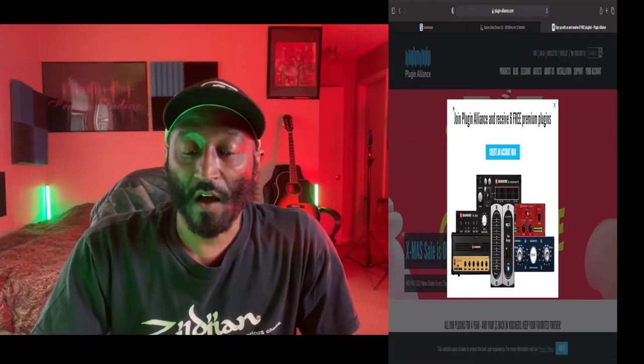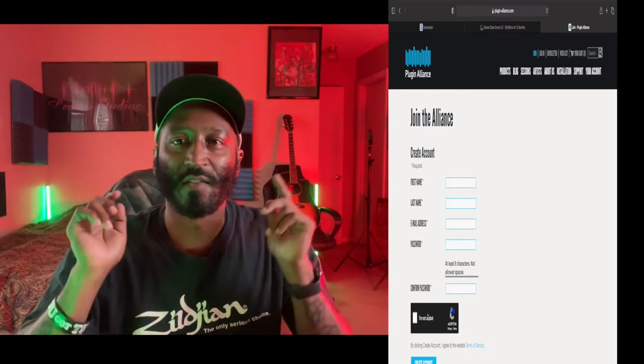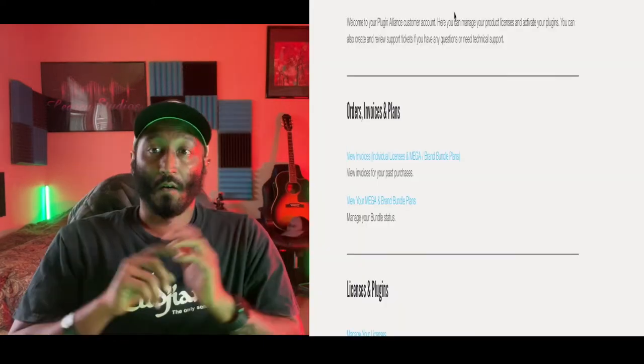Right here on Plugin Alliance: join and receive six premium plugins. All you have to do is follow the prompts — create an account with first name, last name, email address, password, and confirm you're not a robot. Just follow that, log in, and then I'll show you what to do next.